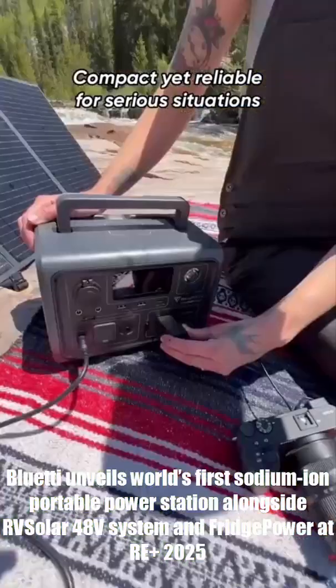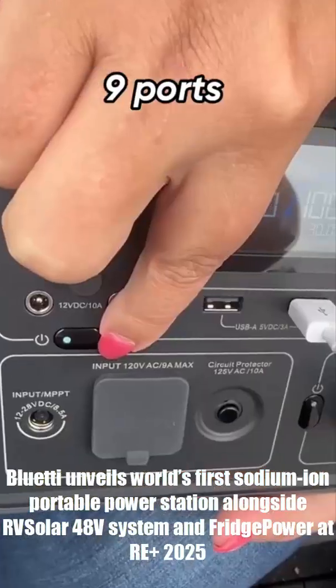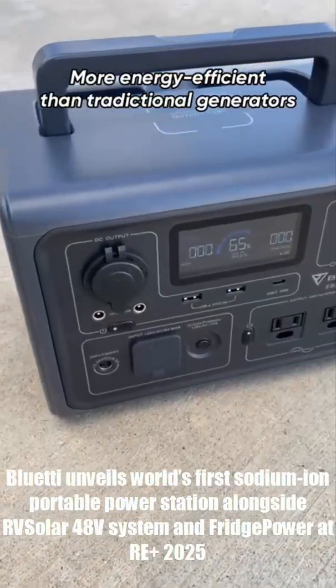Your power station dies in the cold, right? Well, Blue Eddy just built one that doesn't care if it's minus 25 degrees outside. Yep, your phone might freeze, but this thing keeps going.